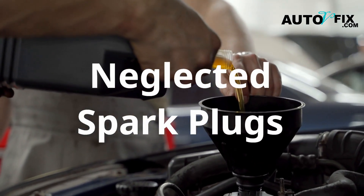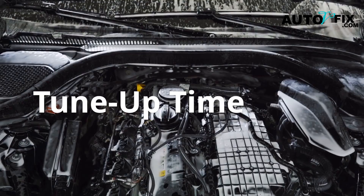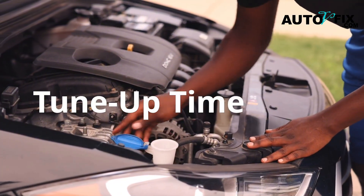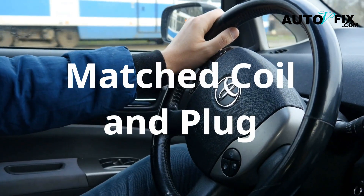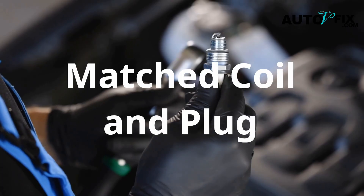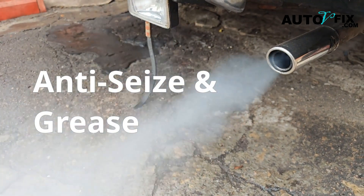That's why many coil failures are really the result of neglected spark plugs. If you're getting multiple misfire codes or your car is due for a tune-up, replace both the spark plugs and coils at the same time. Brands like NGK and DENSO offer matched sets of coil and plug kits for cars like the Toyota Yaris, Honda Civic, and Mazda 3. Don't forget anti-seize on the threads and dielectric grease on the coil boots.